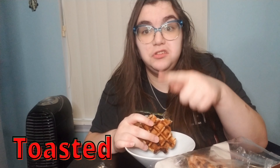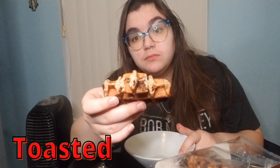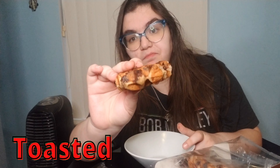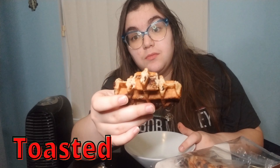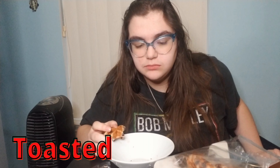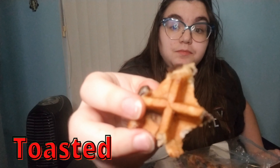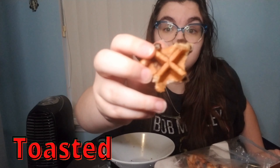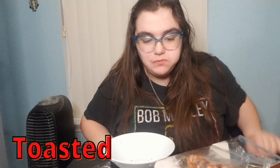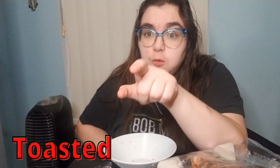Toasted is better than not toasted — I prefer it. Last bite. X marks the spot. Boom! Just ate over 620 calories in about 15 minutes, but the video's gonna be shorter than that because of the magic of editing.